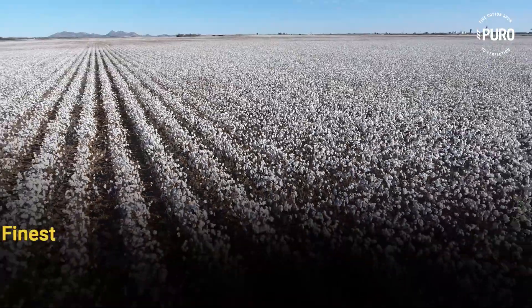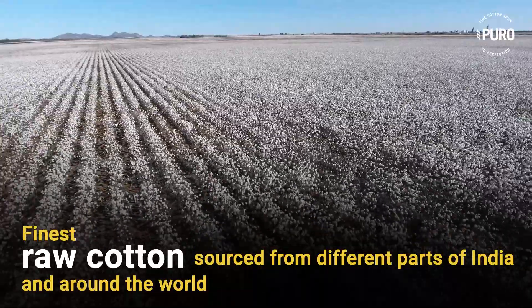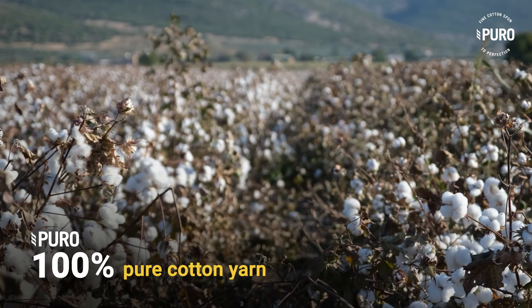Sanathan Textiles sources some of the finest raw cotton from different parts of India and around the world to produce, under our brand Puro, our range of 100% pure cotton yarns.